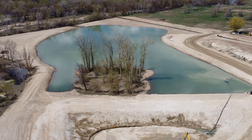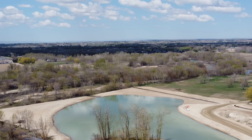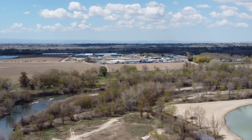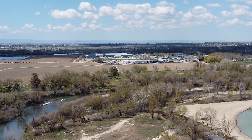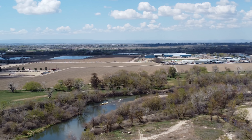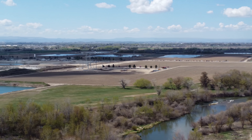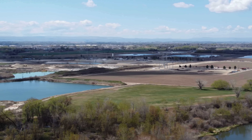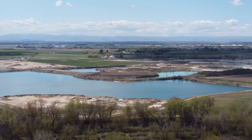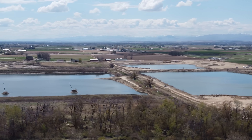We'll continue our yaw around here. We're now looking kind of towards Middleton. This is quite an operation — you can see all these areas where they pull the gravel out. That's what feeds all the construction going on.